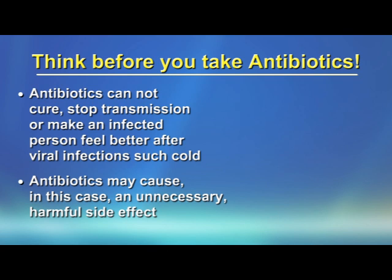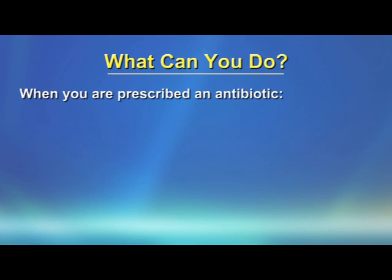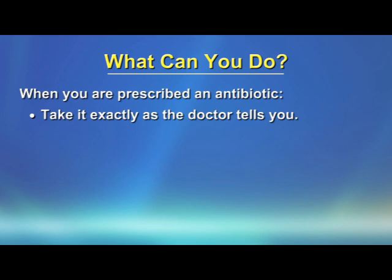Antibiotics may cause unnecessary harmful side effects after taking them. When you are prescribed antibiotics, take them exactly as the doctor tells you.